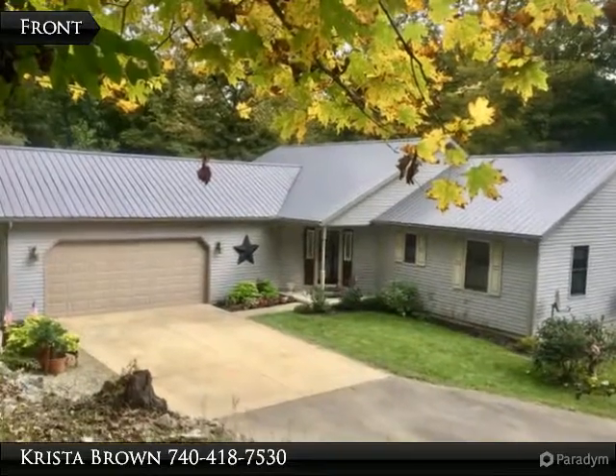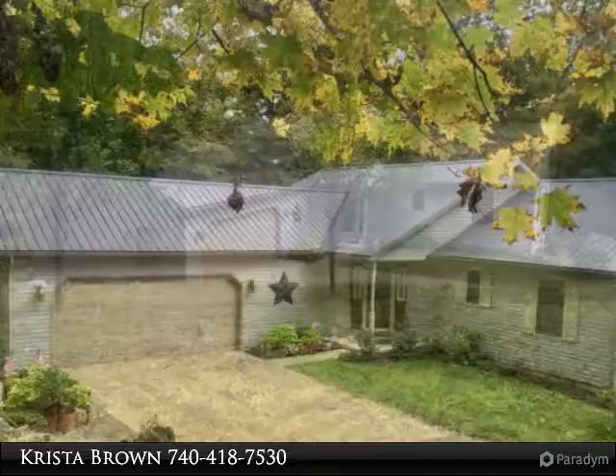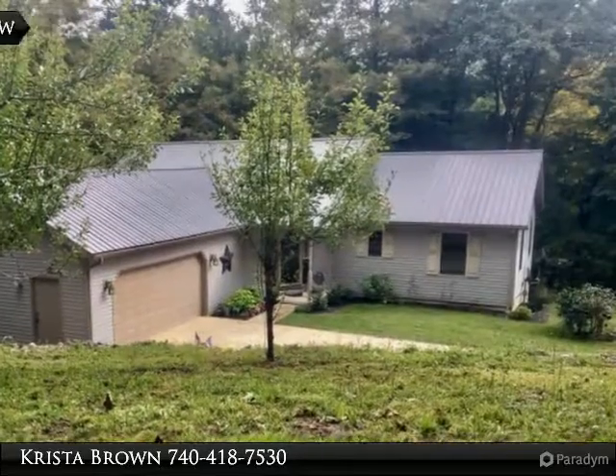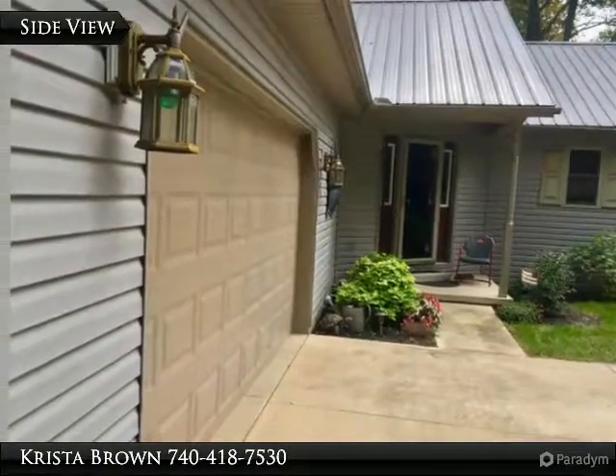Don't let this one slip away. Hunter's dream house on a secluded wooded 10 acres. Built in 2007, this two-bedroom, two-bath home would be a must for the avid hunter with the Liberty Wildlife Area very close, with the opportunities for lease hunting if desired.